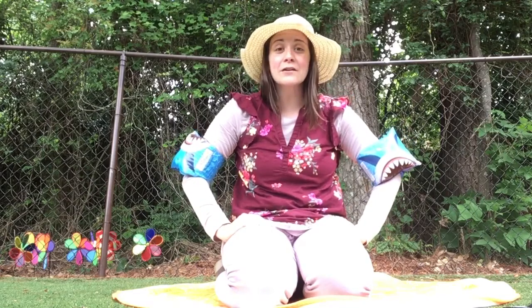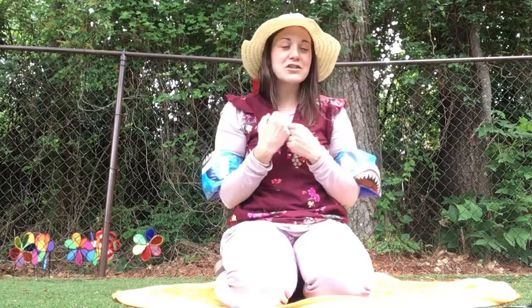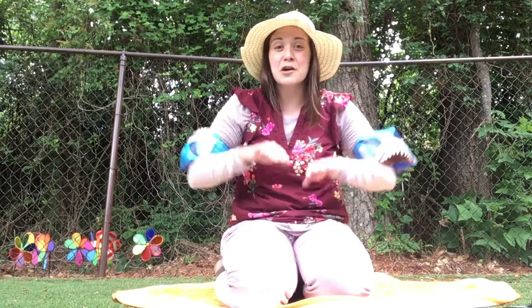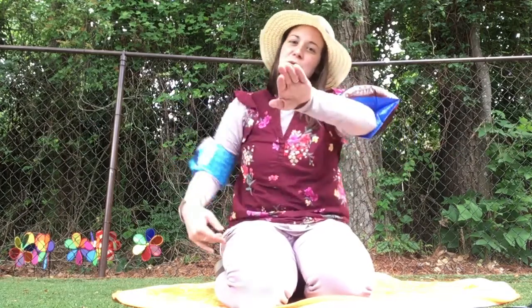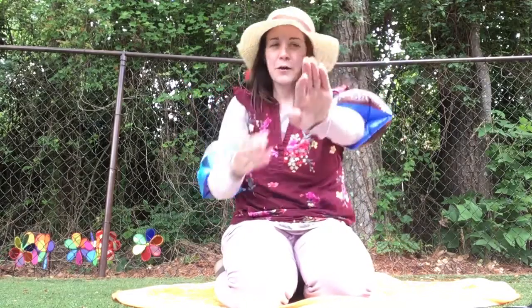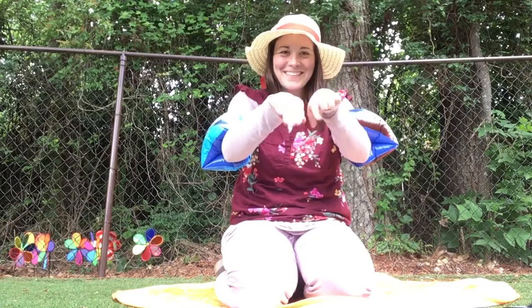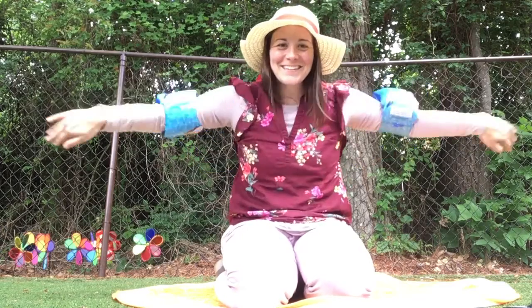This week is Say Hello to Summer, so we have all of our summer gear on. One thing we're gonna do today is practice some swimming. Can you guys swim at home with me? We're gonna swim — you can paddle like this or paddle like this.